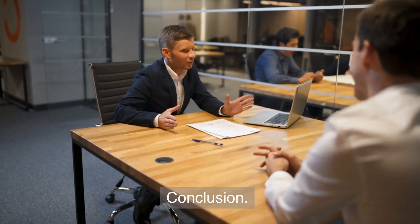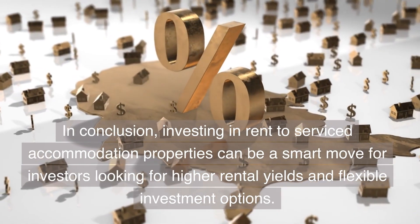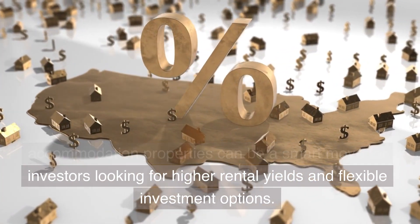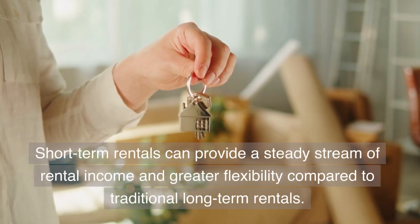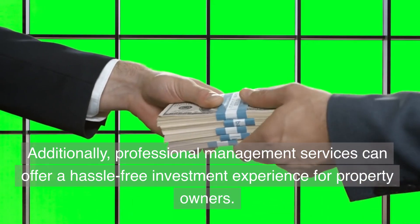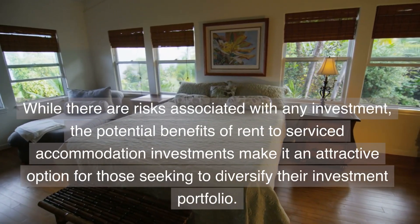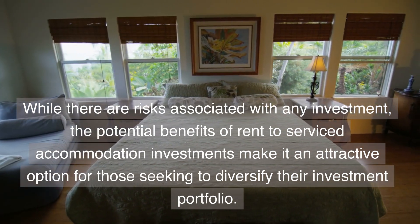In conclusion, investing in rent-to-serviced accommodation properties can be a smart move for investors looking for higher rental yields and flexible investment options. Short-term rentals can provide a steady stream of rental income and greater flexibility compared to traditional long-term rentals. Additionally, professional management services can offer a hassle-free investment experience for property owners. While there are risks associated with any investment, the potential benefits make it an attractive option for those seeking to diversify their investment portfolio.